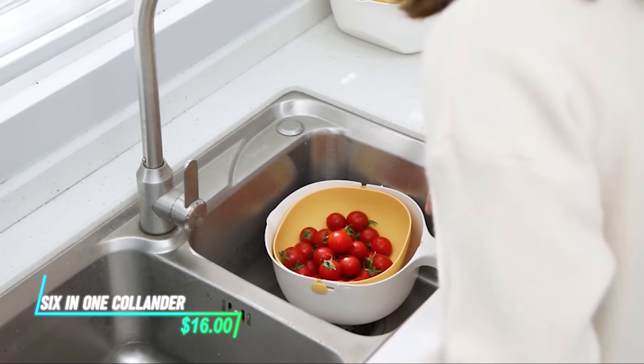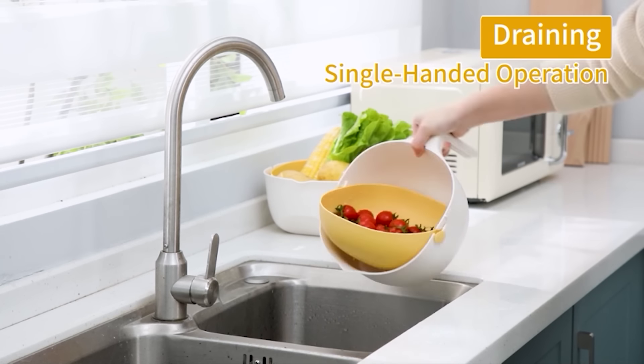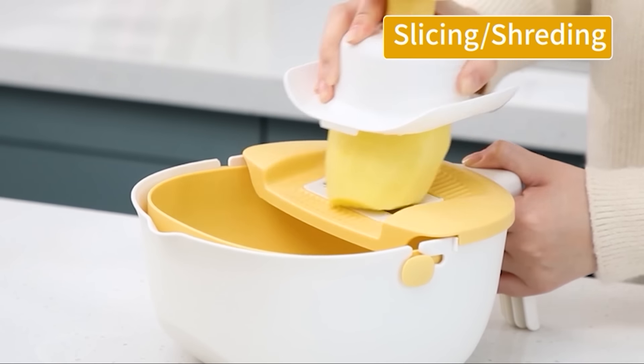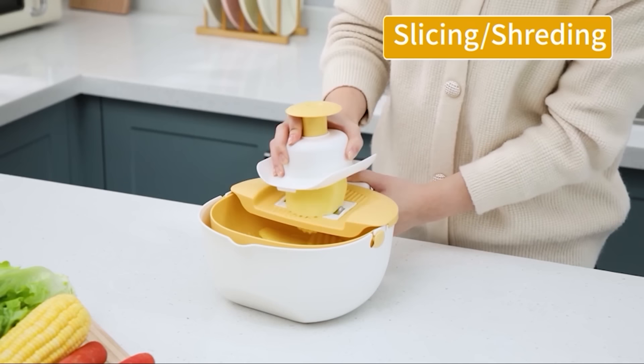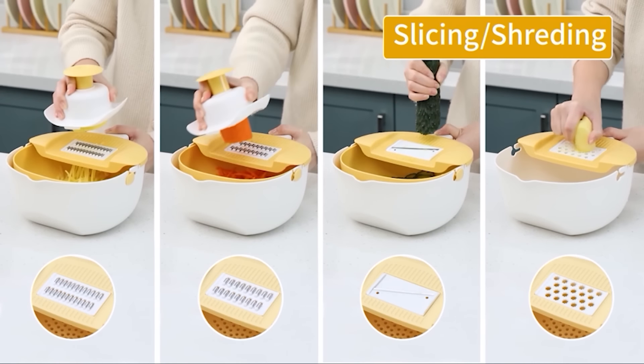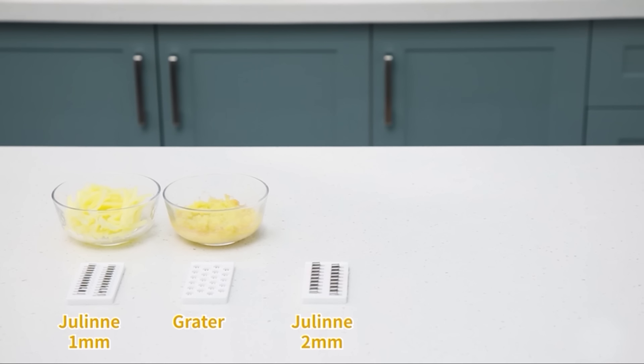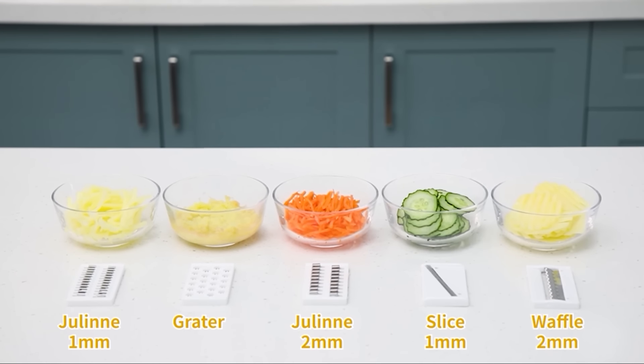This versatile kitchen tool combines six functions in one compact design. It acts as a colander, bowl, cutting board, grater, slicer, and storage container. Its collapsible design saves space, and the integrated handles make it easy to carry and pour. To use it, simply unfold the tool, select the desired function, and perform your kitchen tasks efficiently and with ease.